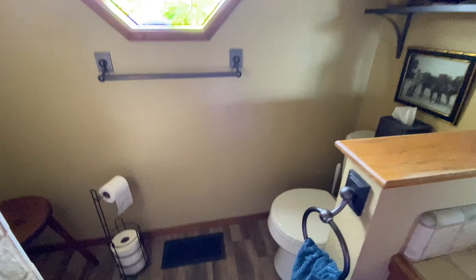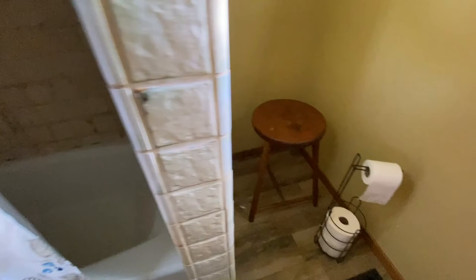Here is the bathroom that these two bedrooms share. It has a sink with ample countertop space, a toilet, and a bathtub which is great especially if you have kids. My grandfather actually had a bidet here at one point but that's since been removed.